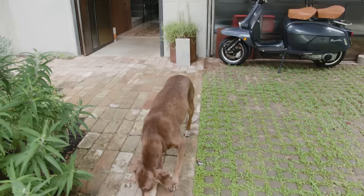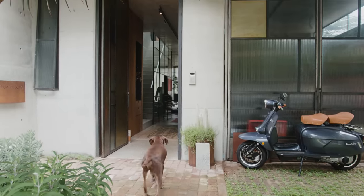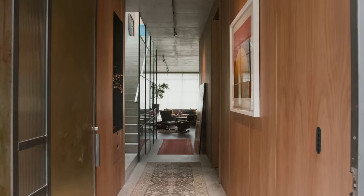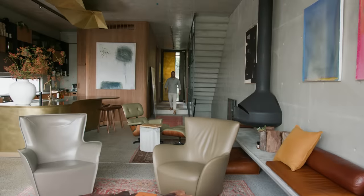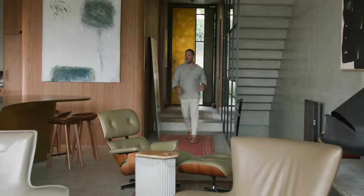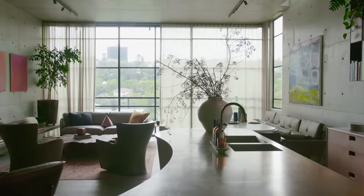As one enters in off the street, you enter in through a garden forecourt. Once inside, the primary focus is a folded concrete stair with steel balustrade. As you continue into the floor plate, the kitchen, living and dining spaces become apparent.